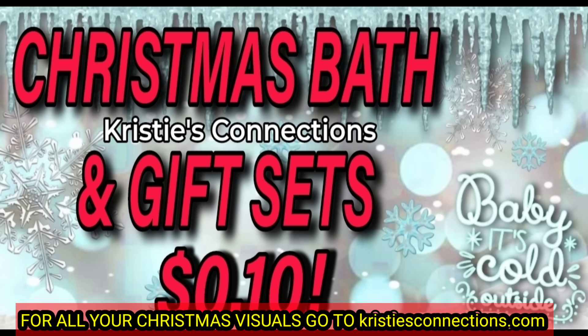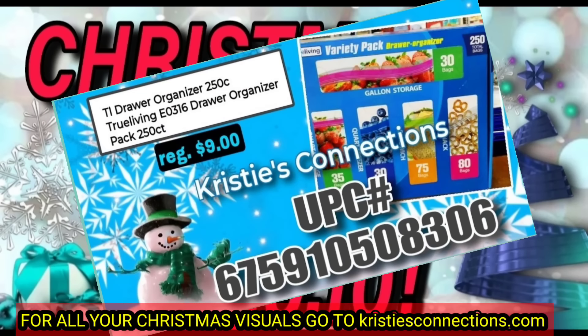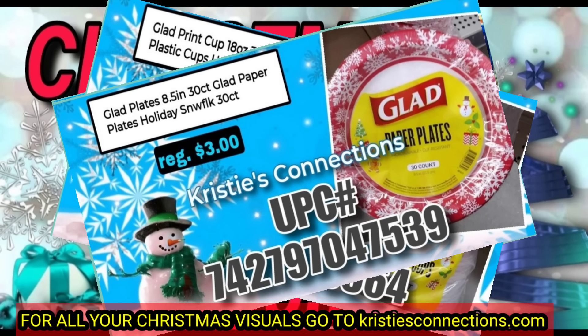Still at this point, the only bath gift set — the purple square — that we have found included is this Crest set that we found quite some time ago for you. We have not found any additional ones at this point, but if we do, of course I'm going to let you know.